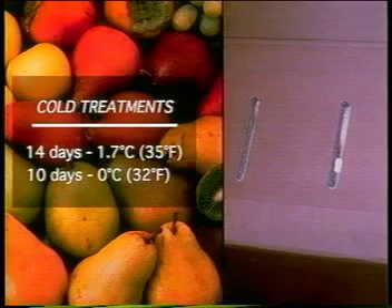Cold treatments are another option for controlling insects on commodities that tolerate low temperature storage. For instance, storing produce for 14 days at 1.7 degrees Celsius (35 degrees Fahrenheit) or 10 days at 0 degrees Celsius (32 degrees Fahrenheit) or below controls fruit flies and other insects on apples, pears, grapefruits, kiwifruit, and persimmon. For produce packed before cold storage treatment, package vents should be screened to prevent reinfestation by insects during handling.